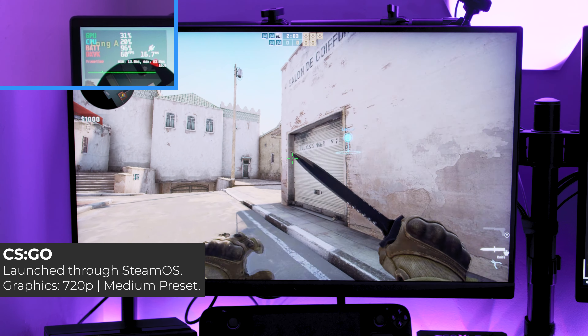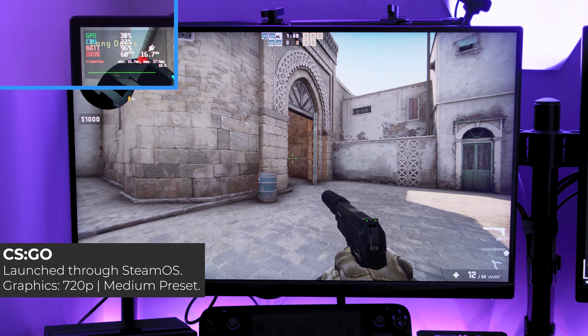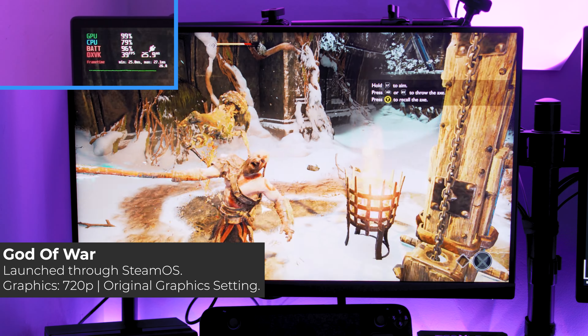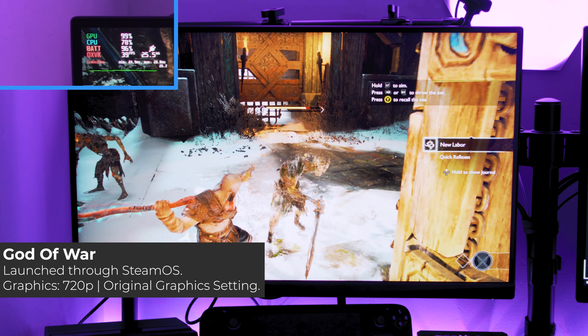I launched both initially through SteamOS and found exactly what I had expected. The refresh rate and resolution were very much locked at 60 frames per second at 720p. CSGO gave me a solid 60fps, while God of War was fluttering around the 30 to 40fps mark depending on what was happening on screen. This can be limited by the SteamOS, which we have found in the past — there is a playlist up there to previous videos.